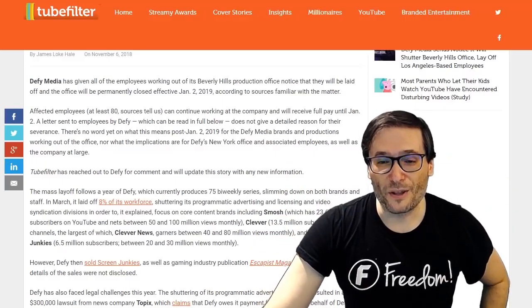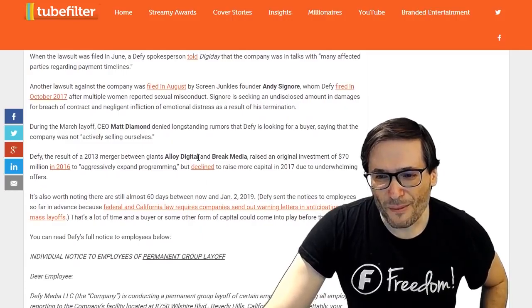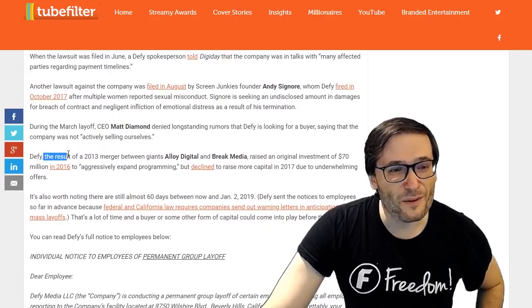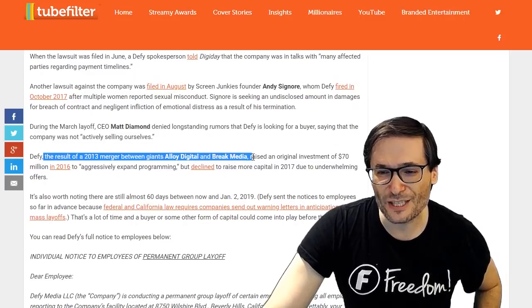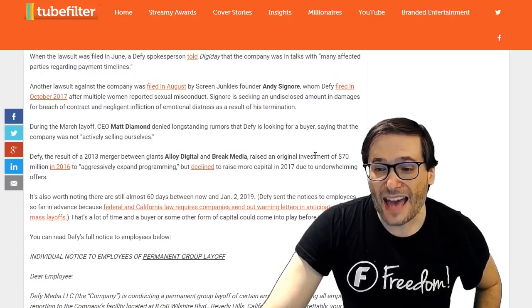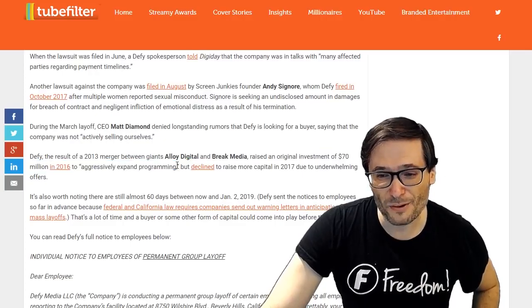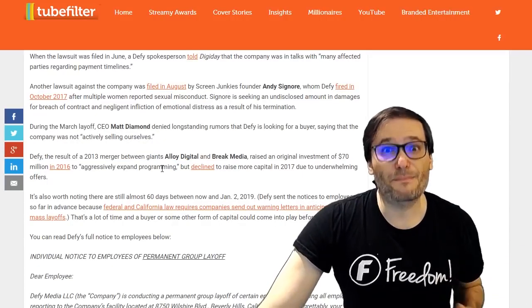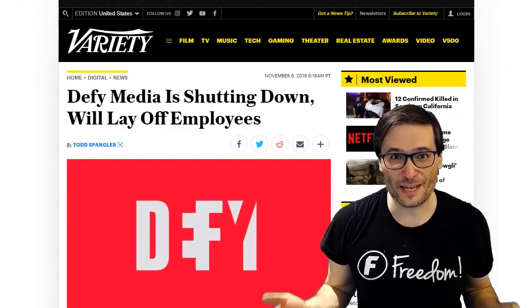This article, linked in the description below, gives you all the details. Defy was the result of a 2013 merger between Alloy Digital and Break Media, and they raised the 70 million in 2016 to aggressively expand programming — and then suddenly, surprisingly, out of the blue, Defy Media failed.